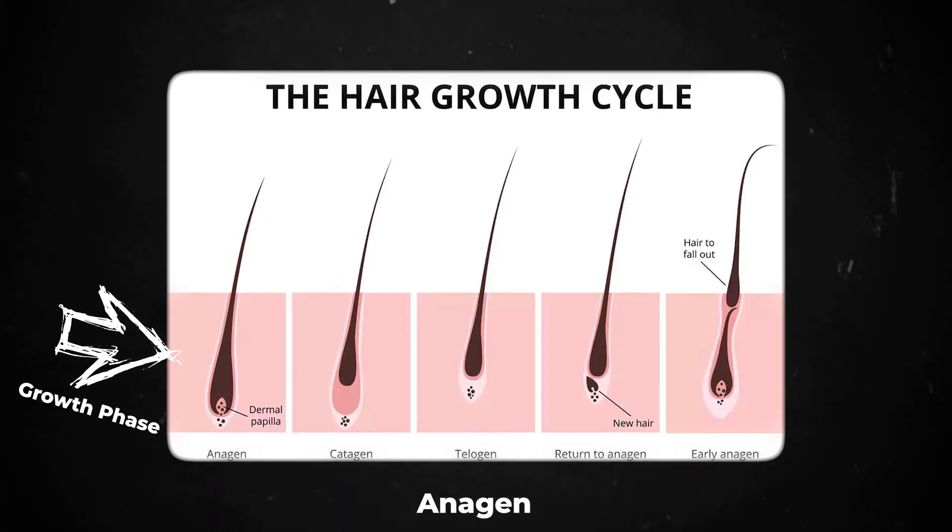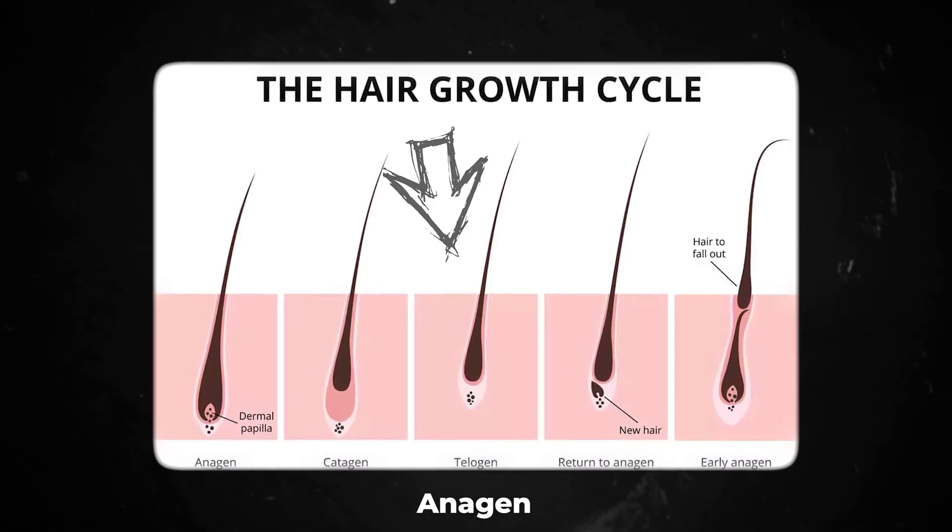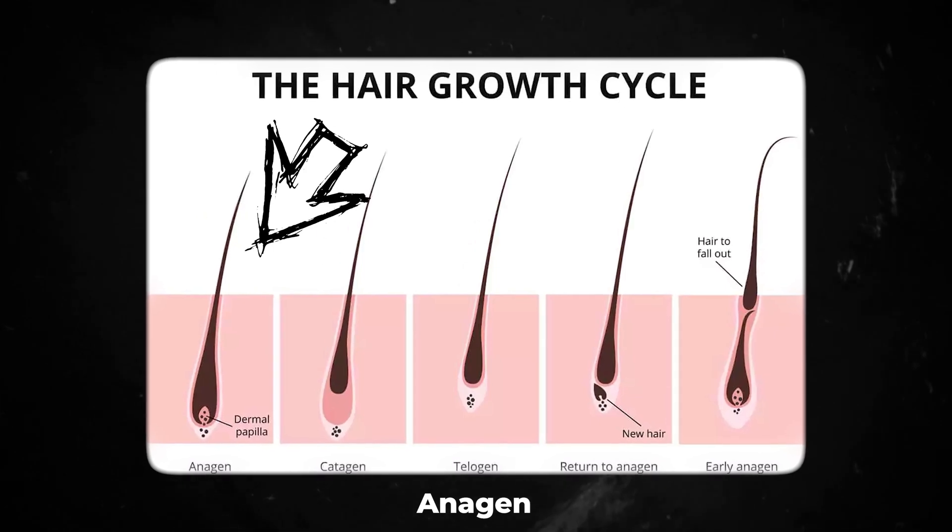Both of these are also signals for the hair follicle to maintain its size and to continue to grow. And finally, Minoxidil increases the length of something called anagen, which is the growth phase of the hair, and it also stimulates more hairs to go from the telogen or resting phase into anagen. So all of this results in more hair growth. These are all reasons why topical Minoxidil has been the first line hair loss treatment for decades.